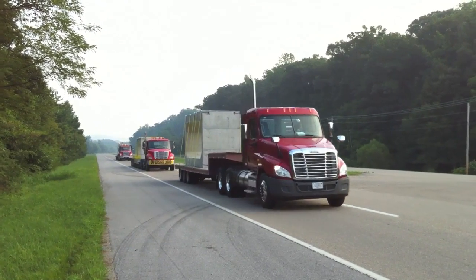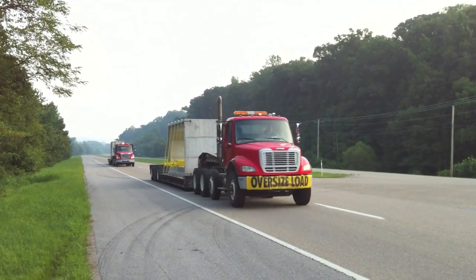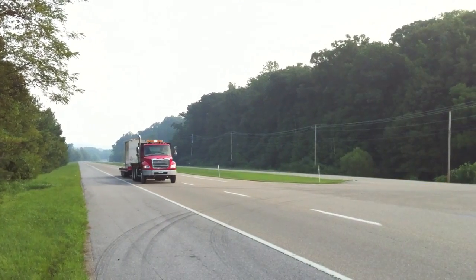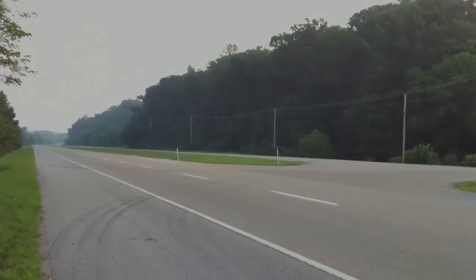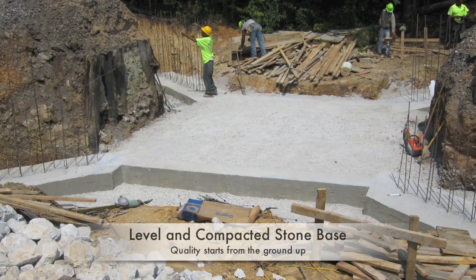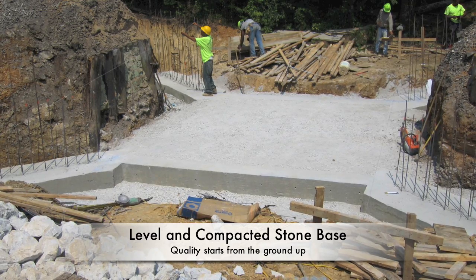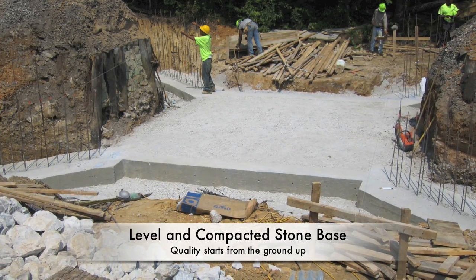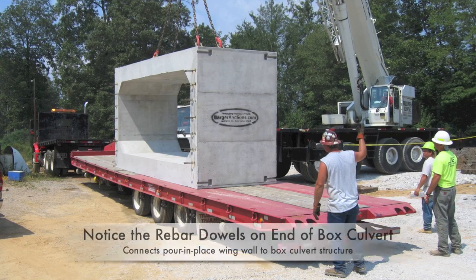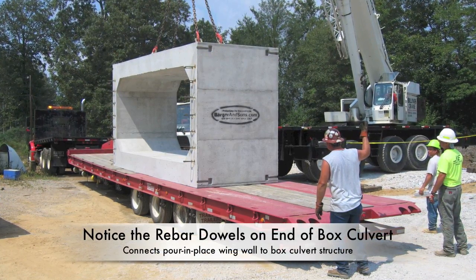Heading down Highway 321 to Interstate 75. We're just five minutes from Interstate 75 and two minutes from Interstate 40 — makes it real nice and easy to access the interstate. Here you can see the level and compacted stone base that our customer had prepared. Always important to start with a good foundation.